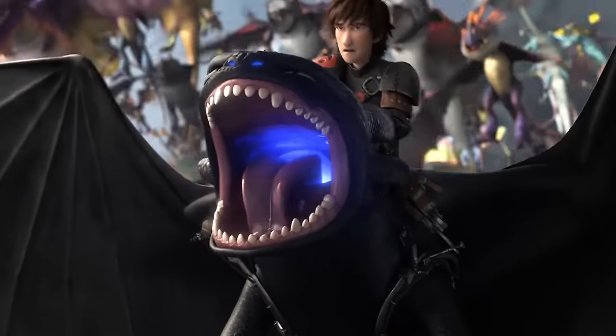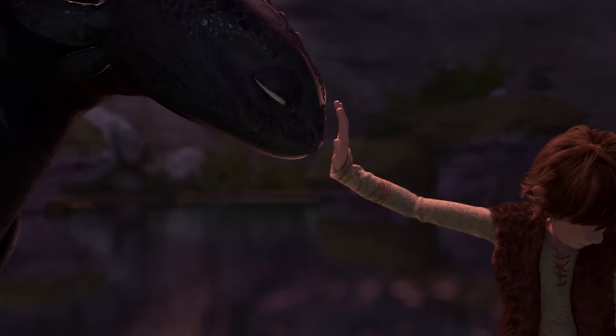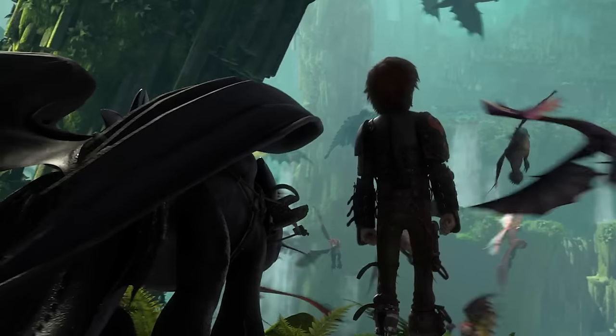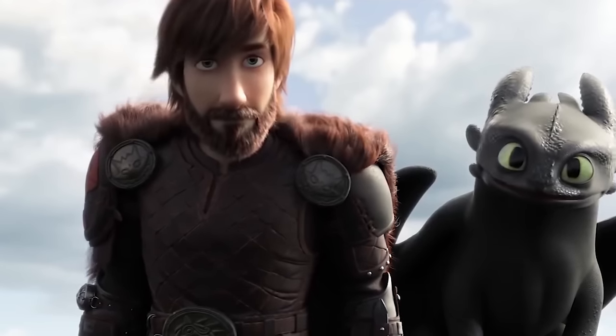The How to Train Your Dragon movies have been wowing audiences since 2010 with their amazing animation, sweet storylines, and charming characters. The story of the unlikely friendship between Hiccup and Toothless has been nominated for a ton of awards and captured the hearts and minds of moviegoers everywhere. Here are some awesome secrets from all three movies that you've probably never seen.